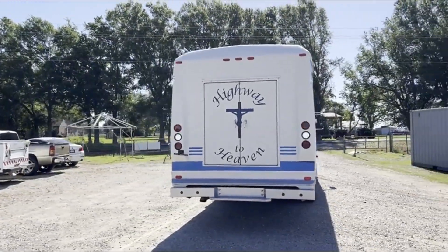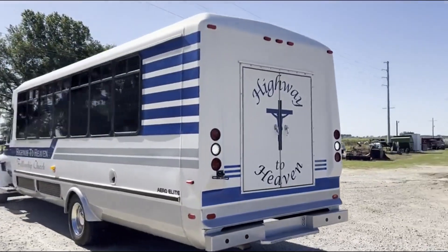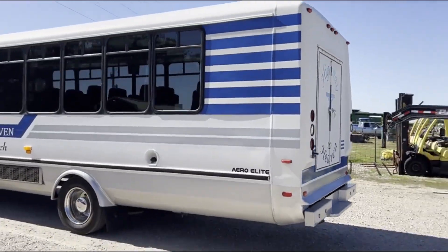We'll show you going forward, show you going reverse. We'll get down the road and do a drive bill — go down the road and show you it does drive. It came in here from about 60 miles away; they drove the bus in here. We know the bus runs.